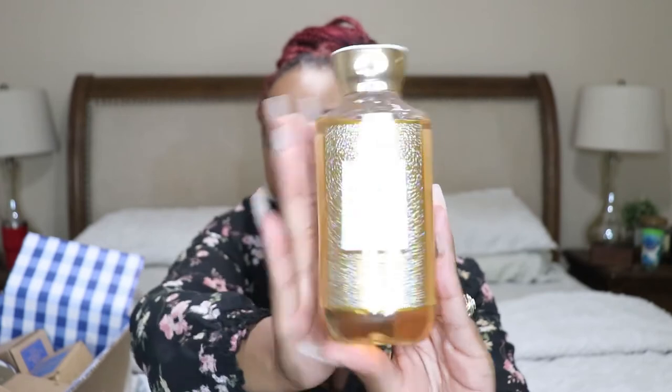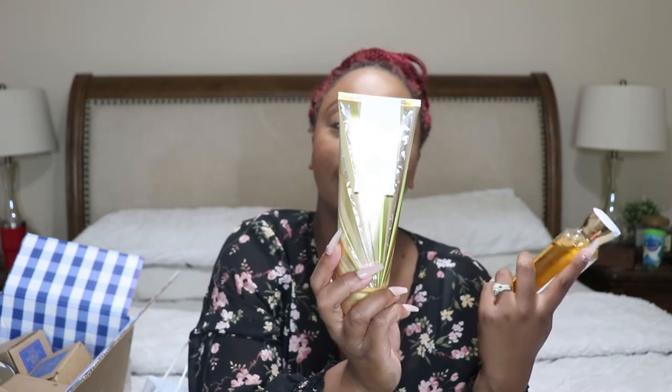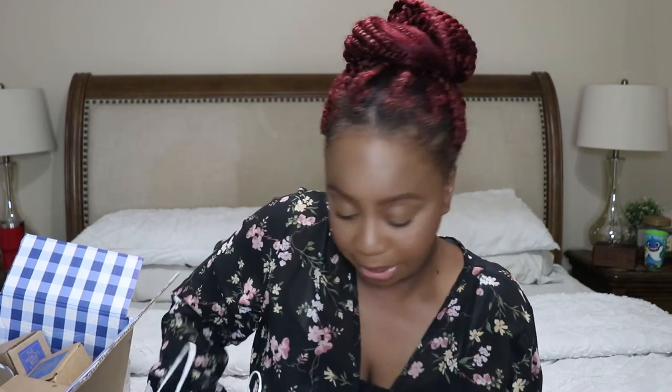I also picked up the Twinkling Lights shower gel and body cream. The body cream says frosted jasmine petals, whipped vanilla, and mandarin blossom. This smells so good — it smells like a sophisticated perfume, not fruity, it's sweet but I can't explain it. This is a definite recommend.